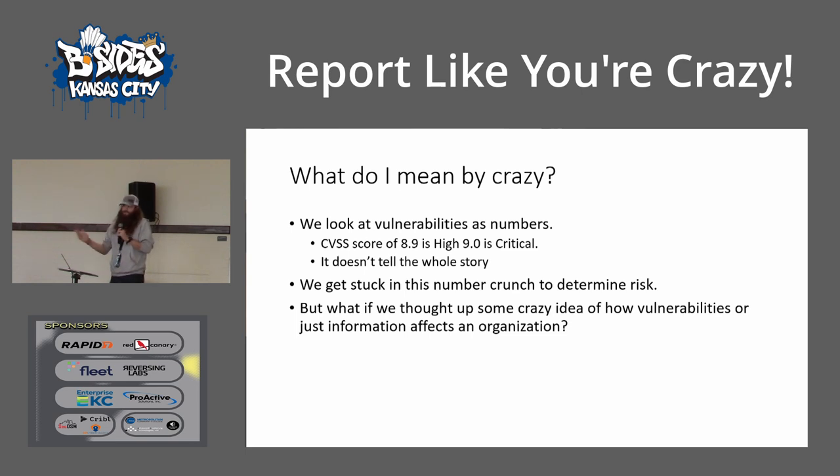A lot of the times I would see clients or other pen testers get stuck in this number crunch to determine risk. It's like, well, we only have a 7 — but that 7 also includes SMB signing not being required. There's a whole other attack available there. So as I started going away from pen testing for a bit and started doing OSINT investigations, I said, what if we thought up some crazy ideas of how vulnerabilities in context of the information we have would affect an organization? Basically, how crazy of a story can I make — like a D&D campaign encounter — to make it sound like this vulnerability will screw you up. Small seed, big story.